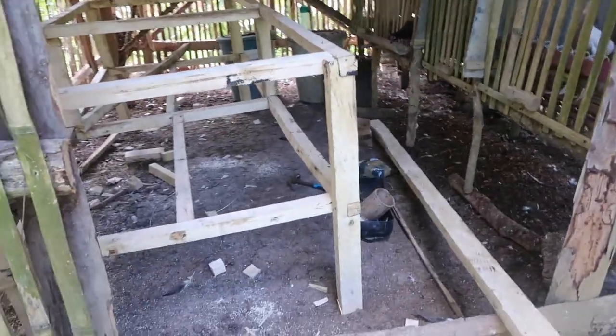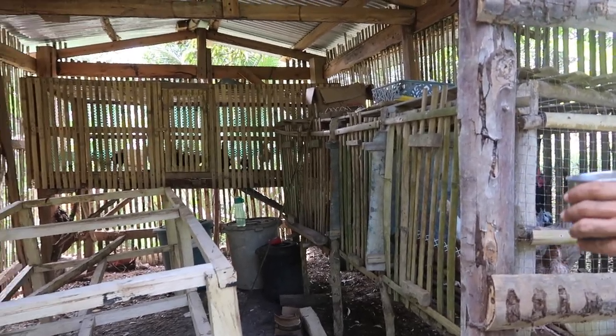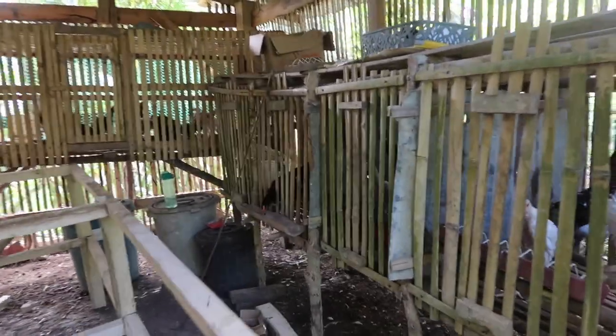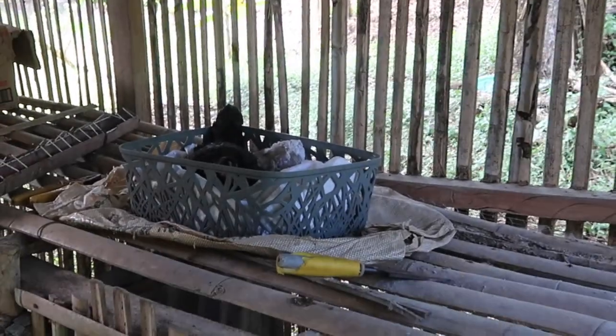That is good improvements because we have lots of chickens now and we don't know how to house them. And look, there's another chicken here laying eggs.